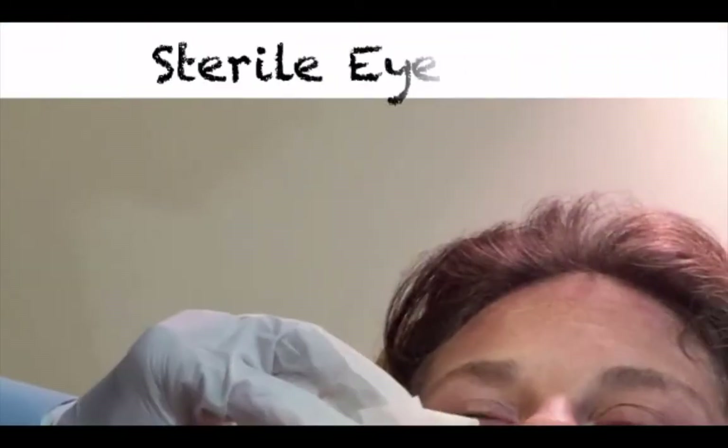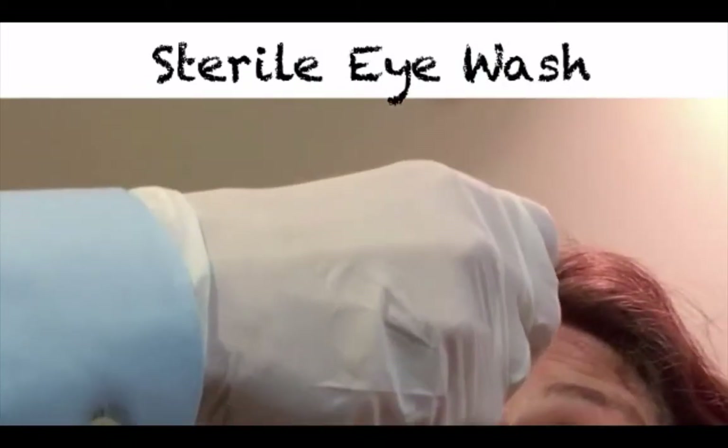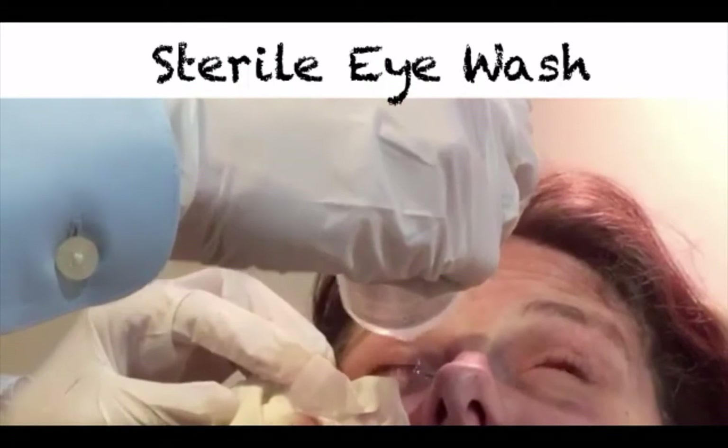Following the betadine wash, the eye is then rinsed with sterile eyewash until betadine has been visibly removed from the eye. This is usually about 15 to 20 seconds.